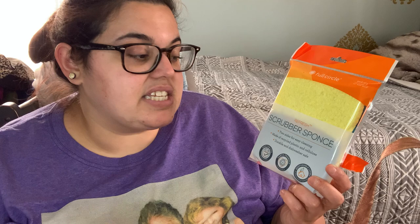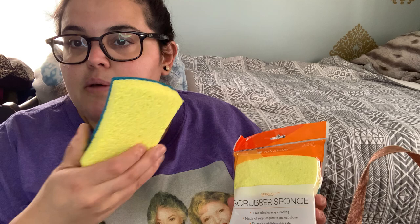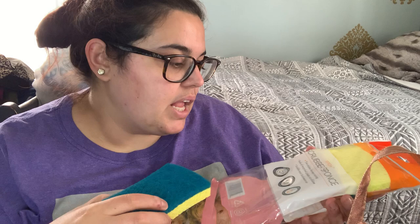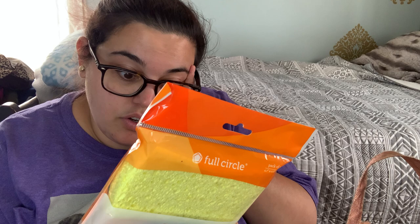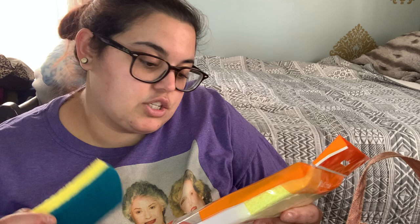I grabbed this as well — it's a Full Circle scrubber sponge, a pack of three. It has two sides for easy cleaning. It's made of recycled plastic and cellulose. I remember when I went to purchase it, how many plastic bottles it took to create it — I loved that concept. You get the regular white sponge on one side and the scrubby blue side on the other. Same thing — durable, dishwasher safe, safe for you, non-toxic, earth-friendly. The abrasive is made from recycled water bottles and plant-based cellulose, which is so cool. These can also be put in the microwave to disinfect.